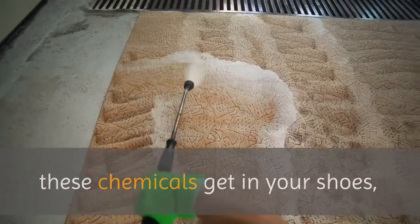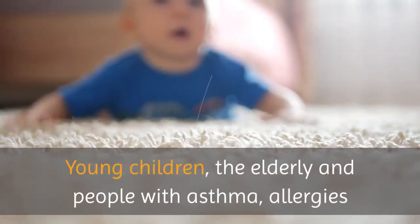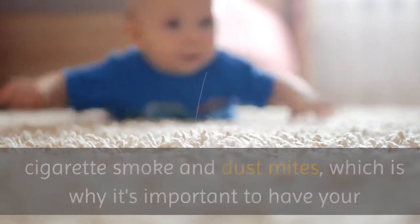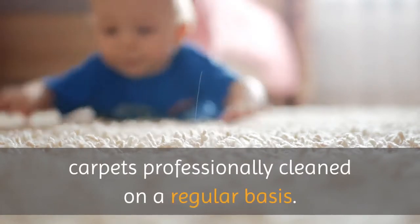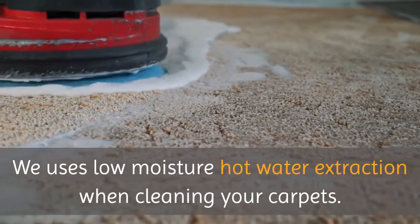Even if you don't smoke or allow anyone to smoke in your house, these chemicals get in your shoes, which is how you end up tracking them into your house and on your carpet. Young children, the elderly and people with asthma, allergies and other respiratory ailments are typically sensitive to pollen, cigarette smoke and dust mites, which is why it's important to have your carpets professionally cleaned on a regular basis.